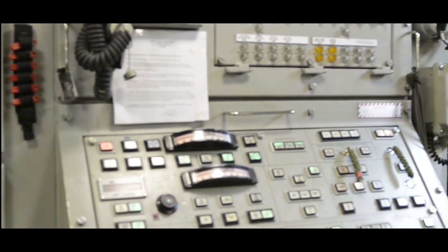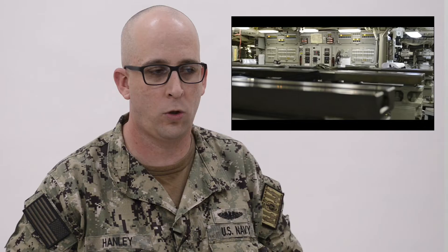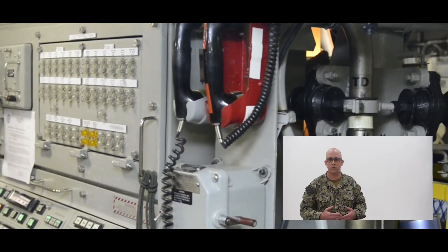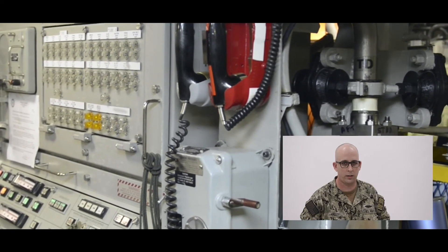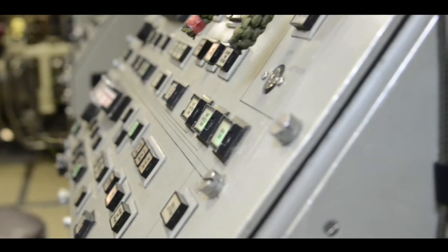What you're seeing on the screen now is the defensive weapons launch console, or the DWLC. The DWLC's purpose is to control and manipulate any of the hydraulic, electrical, or pneumatic valves associated with the torpedo tubes. When launching or loading a weapon, there will be one torpedo man stationed at the DWLC, and his job is to ensure that when ordered, they flood and equalize the torpedo tube, so that the muzzle door can be opened and is equalized with sea pressure.